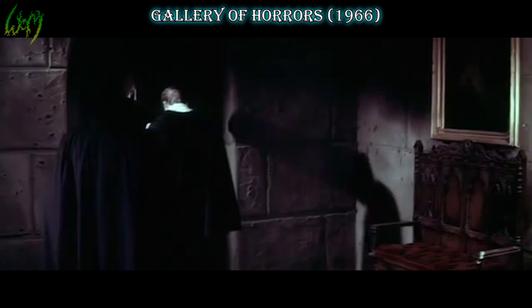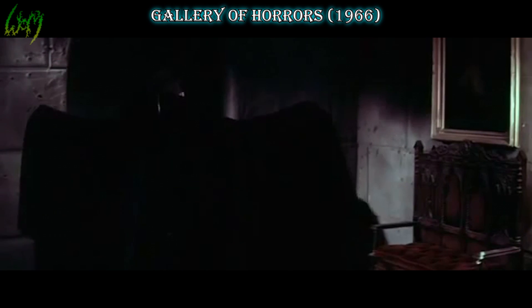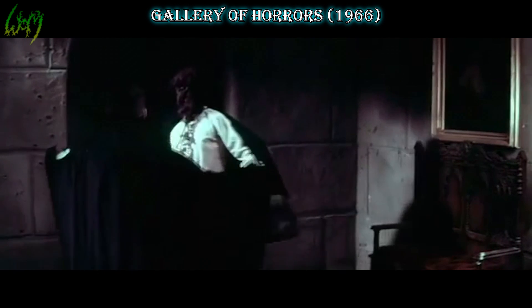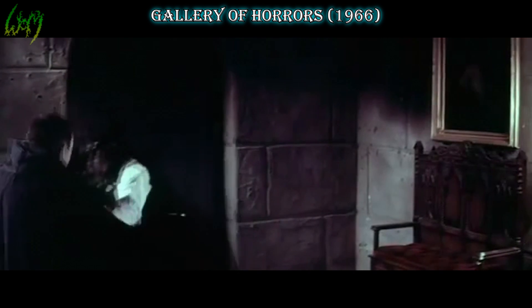Gallery of Horrors, which can also be found under a variety of other titles, 1966. A low budget disappointment with very brief, unimpressive werewolf footage.